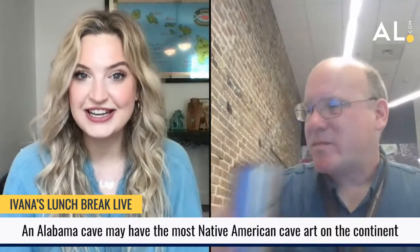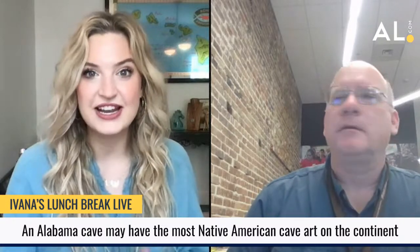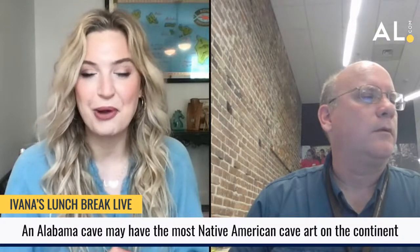Today I am joined by AL.com reporter Lawrence Specker, and Lawrence wrote a story yesterday that was fascinating. There are reports that say that a cave system in North Alabama may have the most Native American cave art on the continent. Not only may it have the most of those drawings, it has some of the largest drawings. Lawrence has been reading about this, looking into these reports, and digesting this information to give us the highlights and break it down into language that those of us who are maybe not archaeologists or anthropologists can understand.